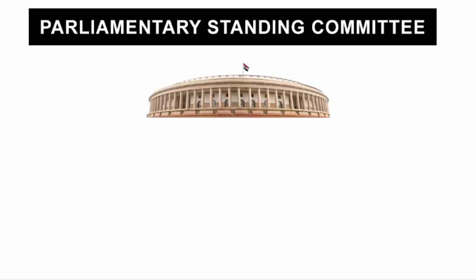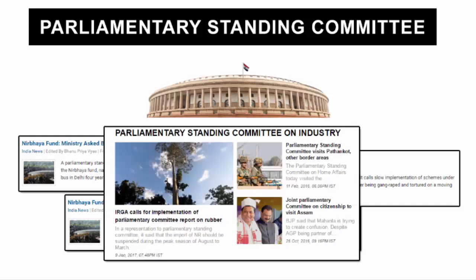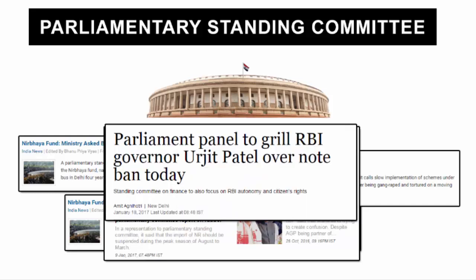In this video, we are going to understand what is a parliamentary standing committee. We often hear about standing committees in the news, therefore it totally makes sense to understand what this committee is and what are their objectives and functions.